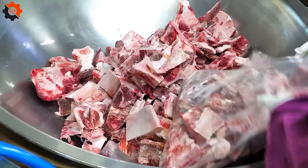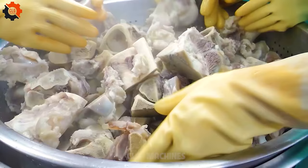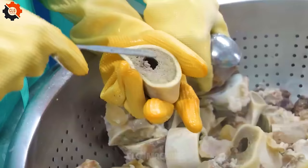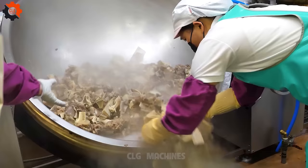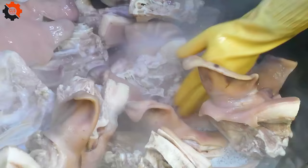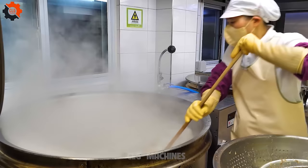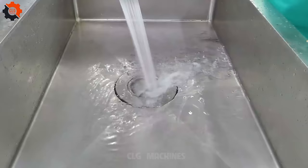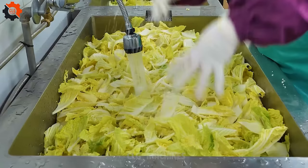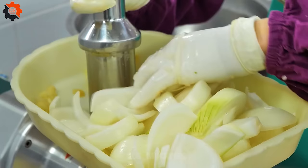Prepare to be amazed by the ultimate school lunch experience: Korean beef bone soup prepared right in your school cafeteria. Imagine the tantalizing aroma of rich, savory broth wafting through the air. This isn't your ordinary school meal — it's a culinary masterpiece that takes a whopping 20 hours to craft to perfection. A bustling kitchen buzzes with activity as dedicated chefs meticulously tend to each step of the intricate cooking process, simmering beef bones and infusing the broth with layers of flavor from aromatic spices and vegetables.